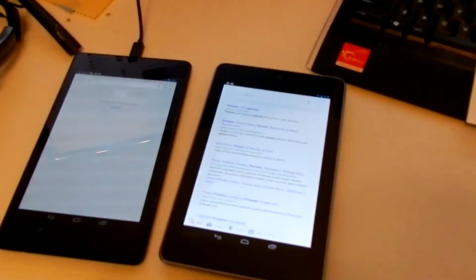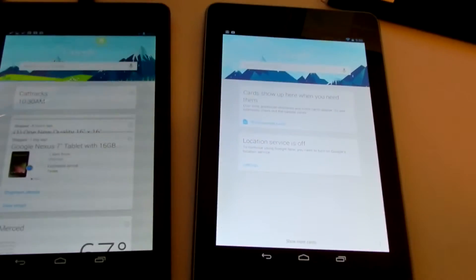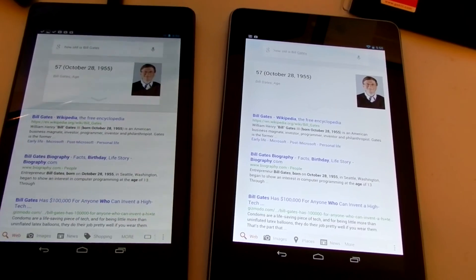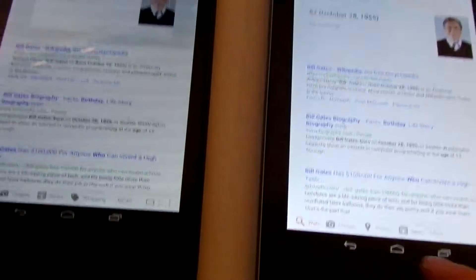Okay Google, what temperature is it? This one heard something different. Google, how old is Bill Gates? Bill Gates is 57 years old. Apparently this one doesn't say anything — okay.